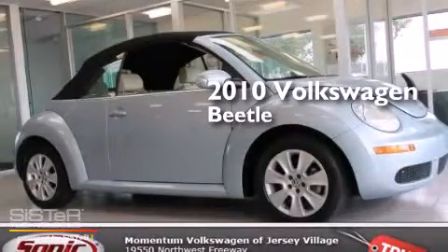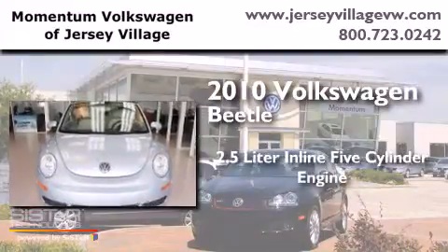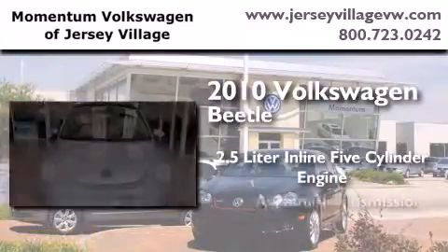This is a certified pre-owned 2010 Volkswagen Beetle. It features a 2.5-liter, five-cylinder engine and an automatic transmission.